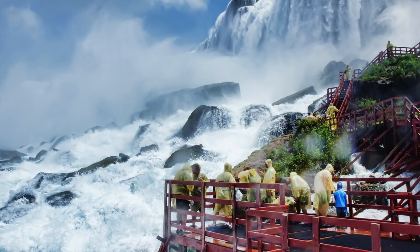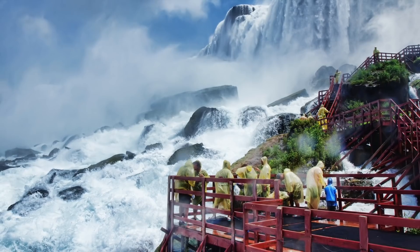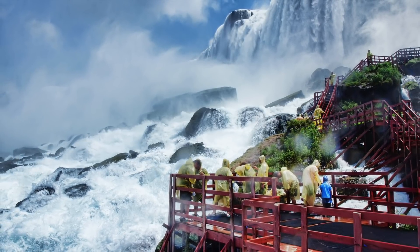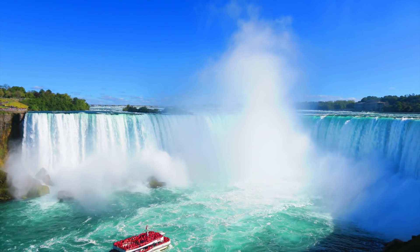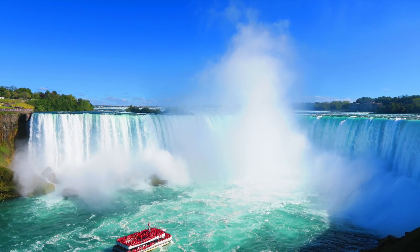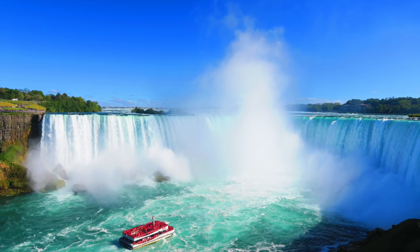Besides the number of people who attempt to go over the falls, walk across them, or try other stunts, there are a few other interesting facts that you probably don't already know. So today, here at Unexplained Mysteries, we'll be taking a look at Niagara Falls, a better understanding of its past, and what to expect in the future.